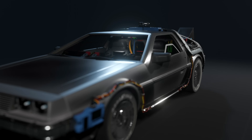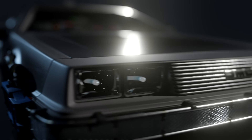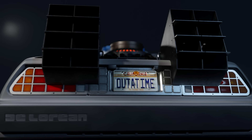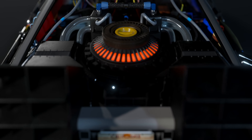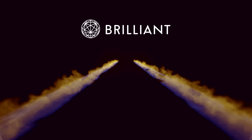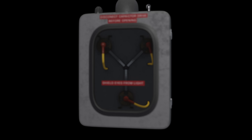Few movie vehicles are as iconic and well-loved as the DeLorean Time Machine from Back to the Future. But despite its cool factor, how does it actually work? How can such a small nuclear reactor produce 1.21 GW? Why are there flame trails left behind once the car jumps through time? And how does the flux capacitor open the portal through time?